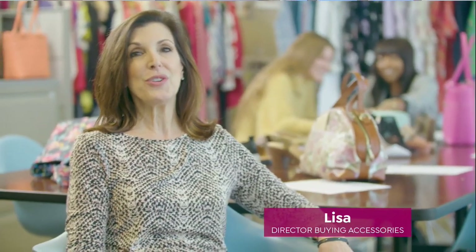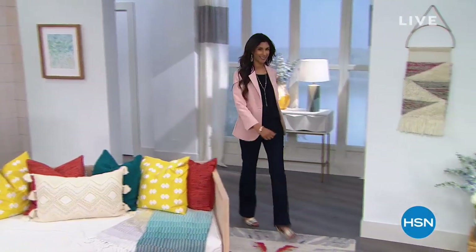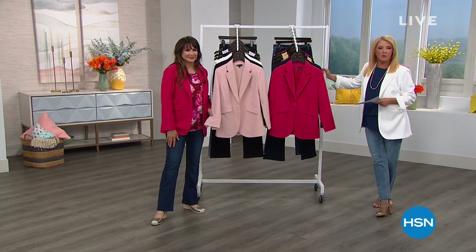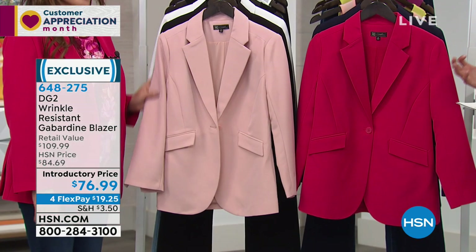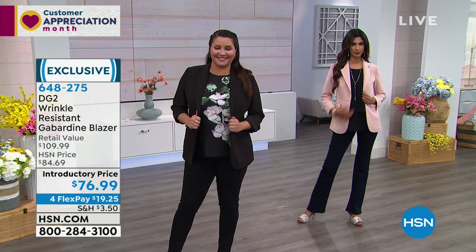Welcome back to HSN. I'm Suzanne. We're doing an entire hour of Diane Gilman fashions. This blazer has such a perfect place in all of our wardrobes — we all need one. Finding a great blazer that's super easy, machine washable, and looks good is tough. Whether it's for an office or throwing on with a white t-shirt, cute jeans, and great boots, we all need a great blazer. This is actually one of Diane's iconic personal styles — she collects blazers, white t-shirts, and jeans.